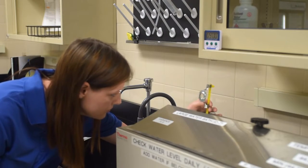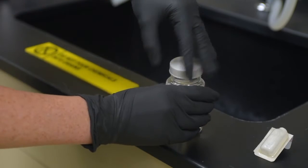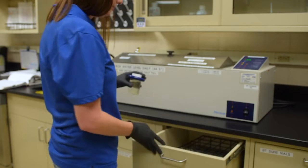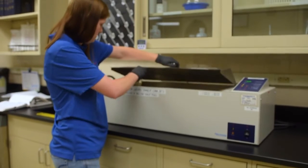At this plant we have a bacteriological lab where all the bacteriological samples that are taken are processed and run. All of our operators are certified to the state.